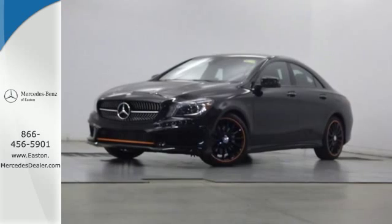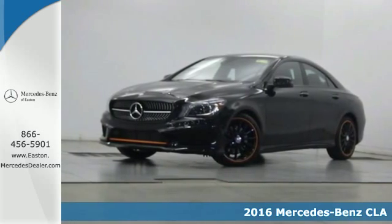Click the link below to schedule a test drive. Here's a 2016 Mercedes-Benz CLA Class.